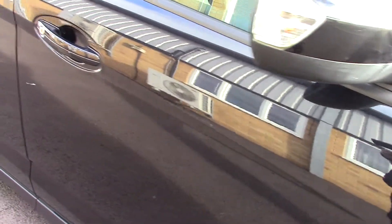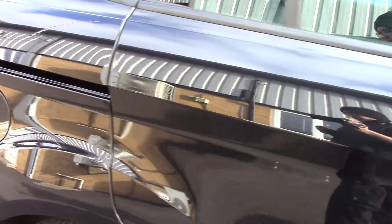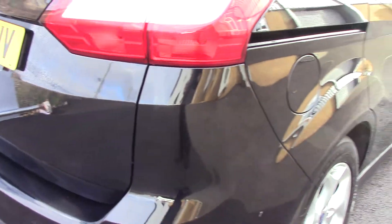This vehicle has done around 44,000 miles and can achieve an average fuel consumption of 60 miles per gallon. It has an annual road tax of £110.